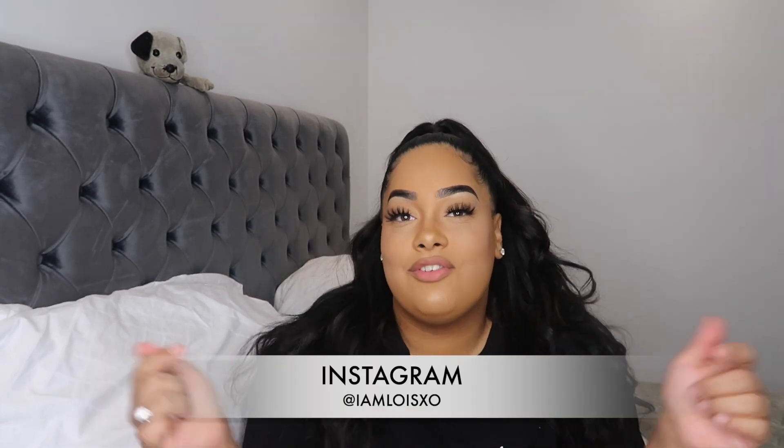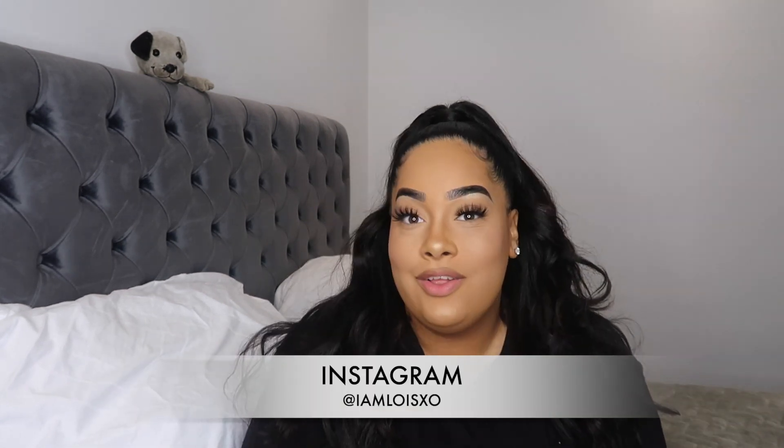Hi guys, welcome back to my channel. My name is Lois, I go by the name of I Am Lois XO. If you are new, subscribe — I'll leave my Instagram right here. Today I'm back with my second PLT haul on my channel.